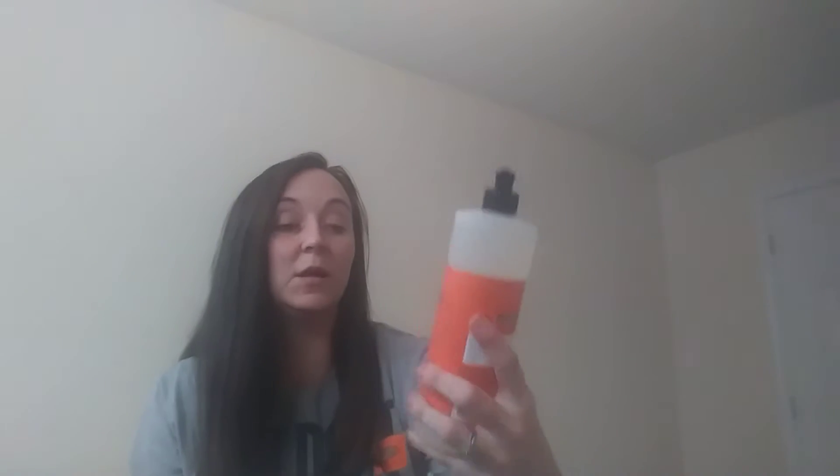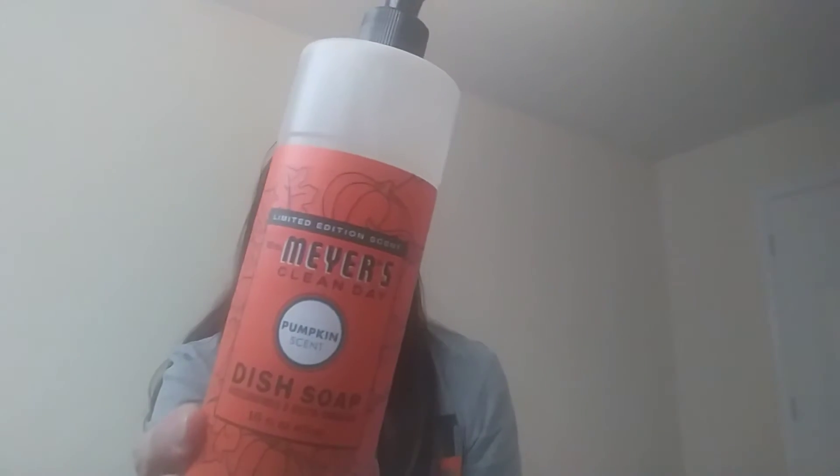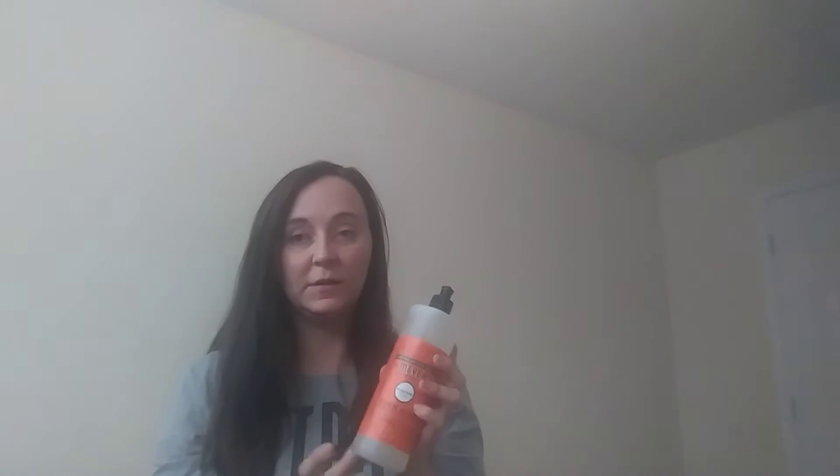In this little bag, I got the Mrs. Myers Pumpkin Scent Limited Edition Dish Soap, and this smells really good.